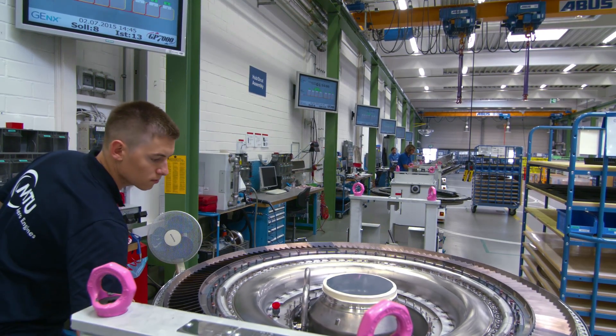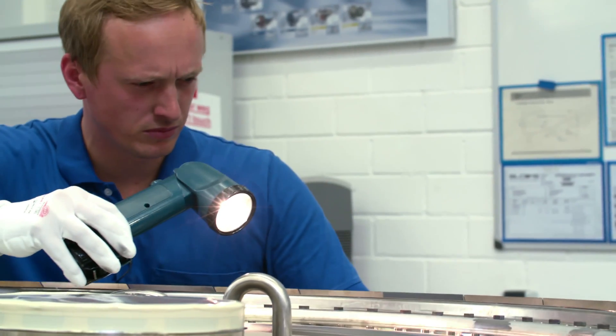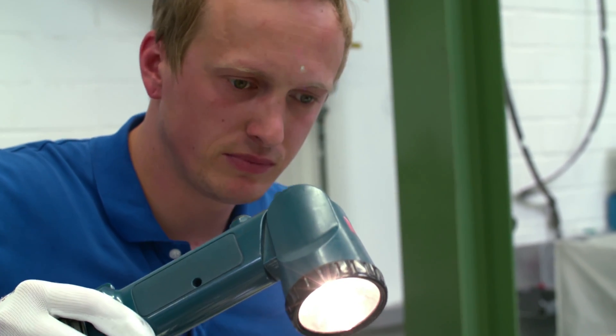Now we're at tact station 7, final inspection. Starting at the center and working outwards, we inspect the entire module as it rotates.